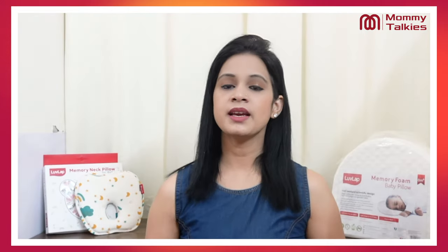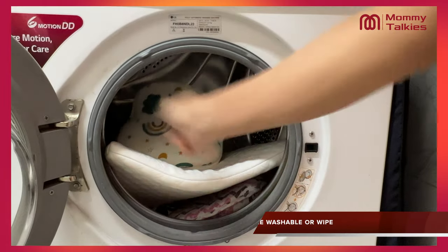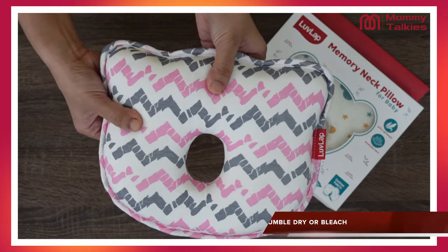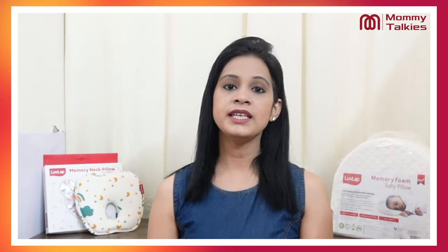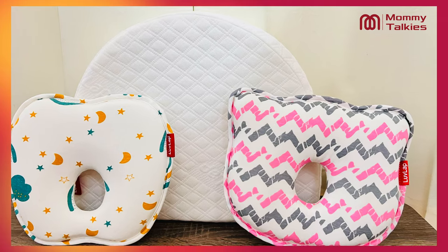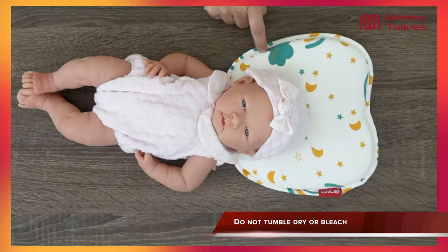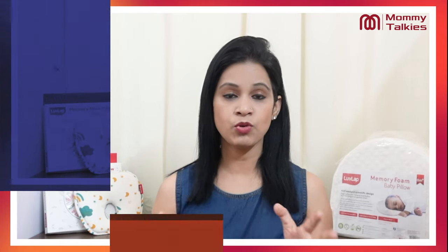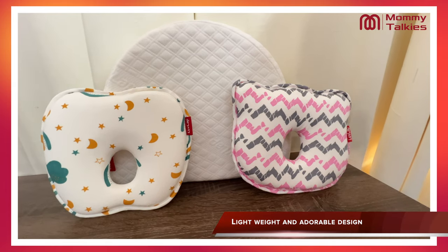For washing instructions, you can use machine wash, or if you want, you can also wipe it. But keep in mind, you cannot tumble dry or bleach it. After washing, let it get completely dry, and after drying, it comes back to its shape. One of the best parts is that you get slightly raised edges on both sides. It is very lightweight and travel-friendly, with good and strong stitches.